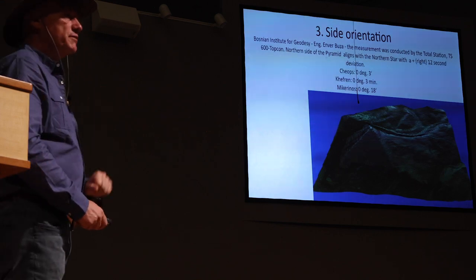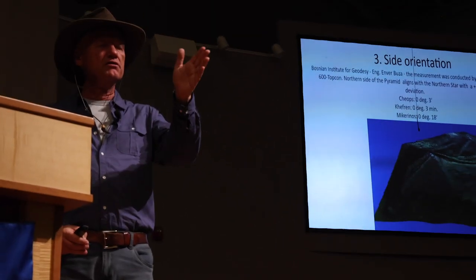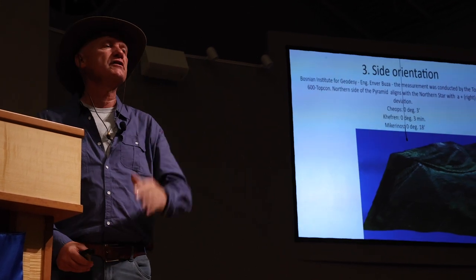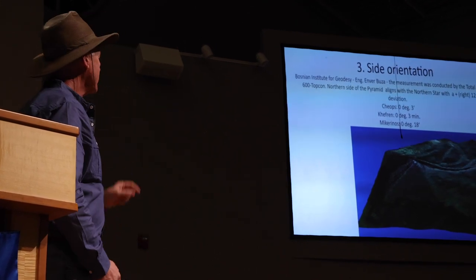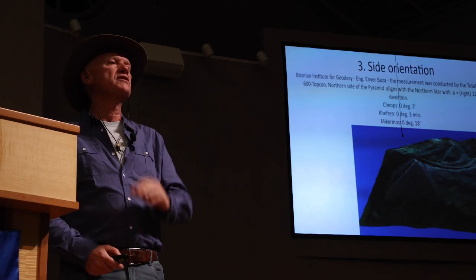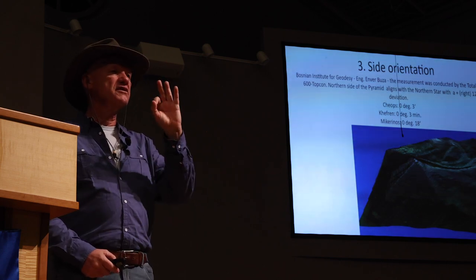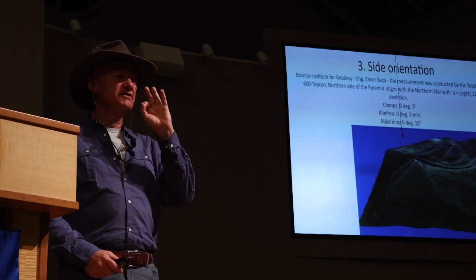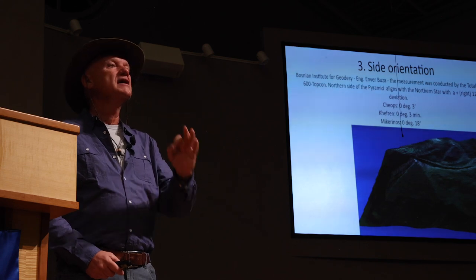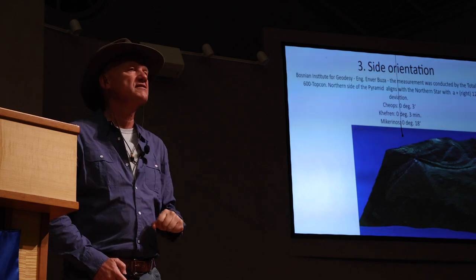Element number three is the orientation of the sides. Chinese pyramids are oriented north. Egyptian, north. Peruvian, north. Cahokia, north. Indonesia, Cambodia — all north. The Great Pyramid of Egypt has an error from perfect cosmic north of zero degrees three minutes. Khafre, zero degrees three minutes. Menkaure's pyramid, zero degrees 18 minutes. The Bosnian pyramid: zero degrees, zero minutes, and 12 seconds — the most precise on the planet.